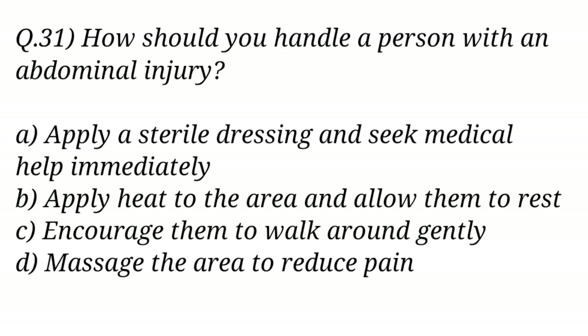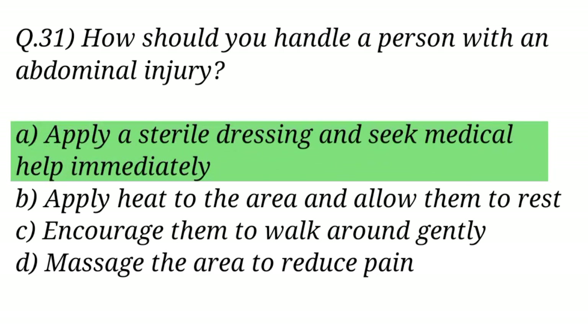Question No. 31. How should you handle a person with an abdominal injury? The right answer is Option A: Apply a sterile dressing and seek medical help immediately.